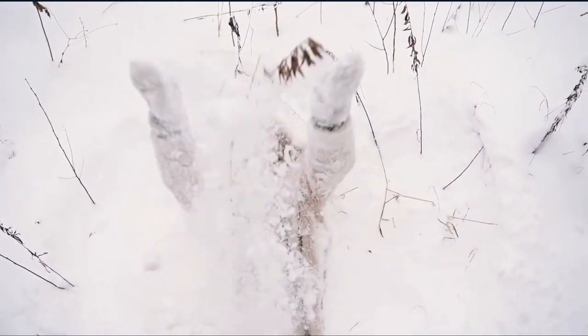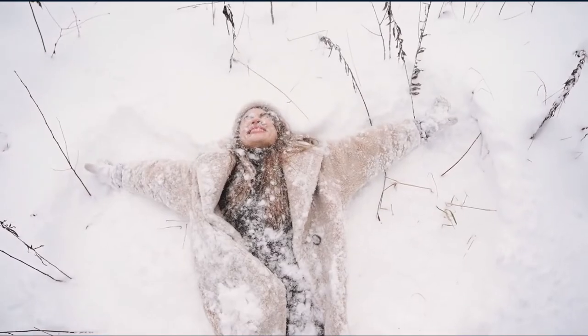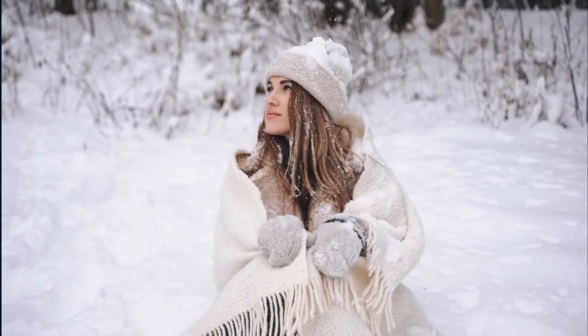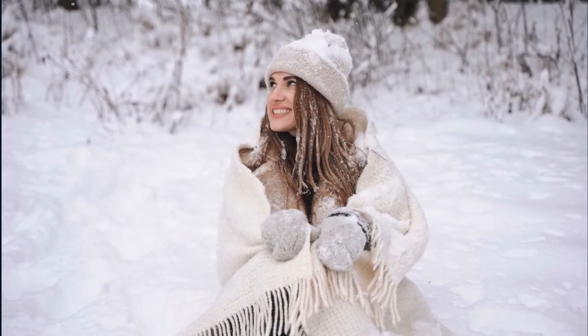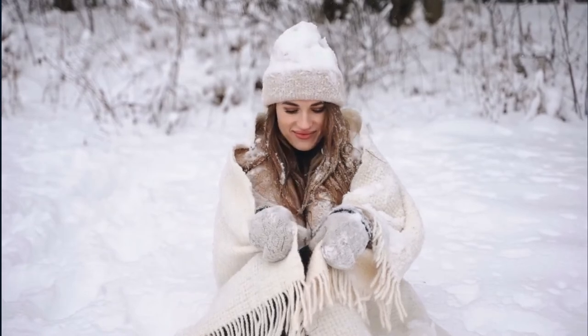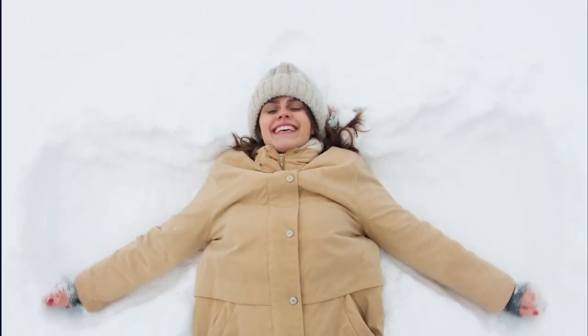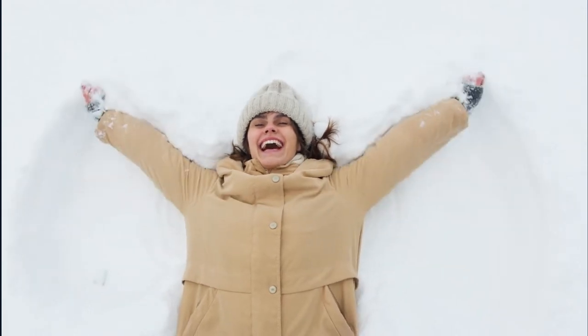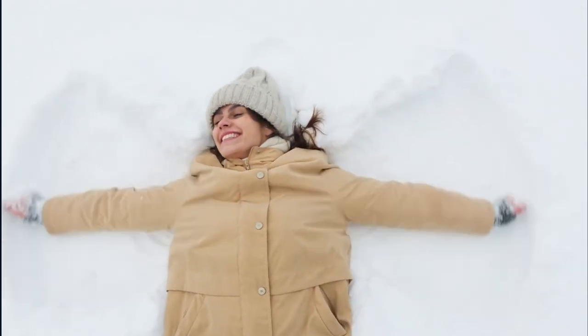The Gildan Heavy Blend Crew Neck Sweatshirt is a thick, soft, and durable sweatshirt. It has a thick cotton fabric on the inside of the garment for added warmth, and a high neckline to keep your head warm. The sleeves are long so they are perfect for layering or to stay warm when it's cold outside. The hemline falls around mid-thigh.